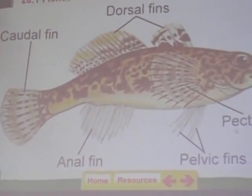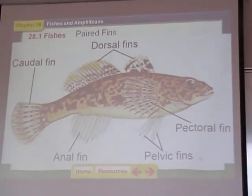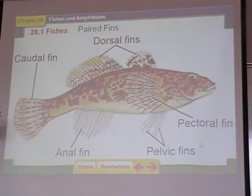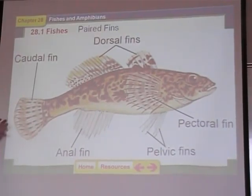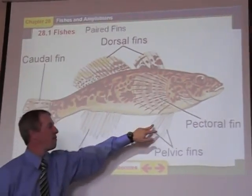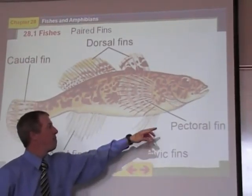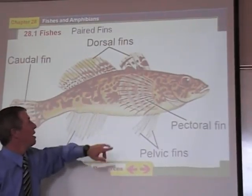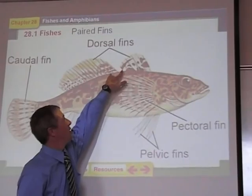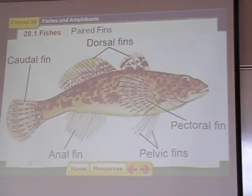Fish have what we call paired fins. They have a number of different fins you need to know the names of. The back fins are called the caudal fins — caudal means toward the back. The anal fins are on the back rear. The pelvic fins are on the chest area hanging down at the bottom. The pectoral fins are on the sides. And then most fish have dorsal fins on their back, often coming in pairs — an anterior dorsal fin and a posterior dorsal fin.